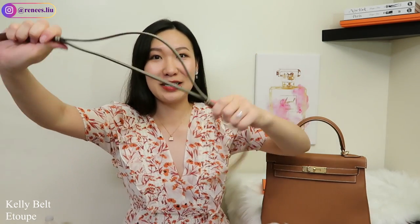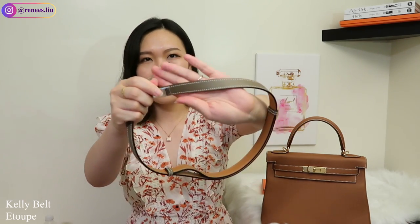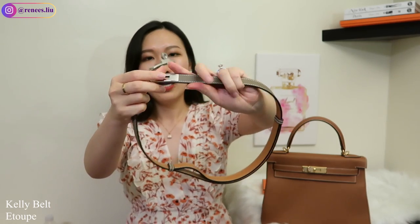The second piece I purchased is the Kelly belt in étoupe color with silver hardware and white stitching. The Kelly belt is so practical and versatile because you can always adjust the length just by pulling it. So if you ever gain or lose weight, you can still use this belt. It's very thin — I think it's 38 millimeters — so it's very easy to style.